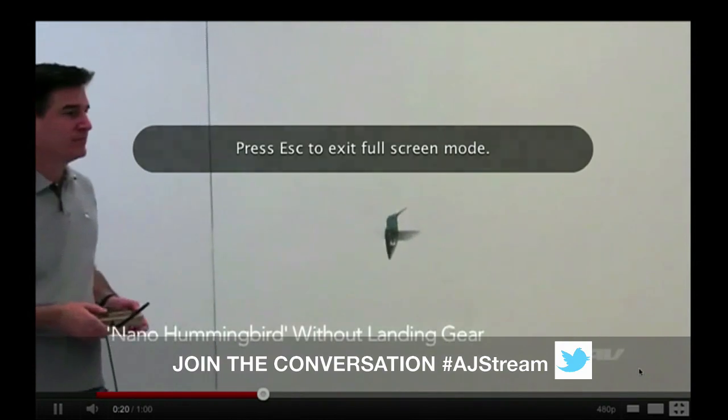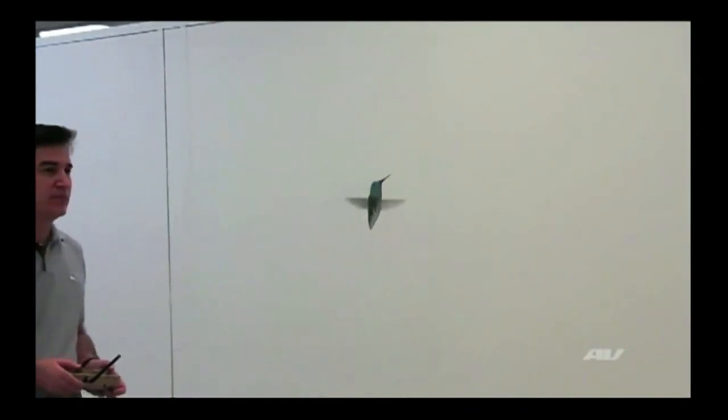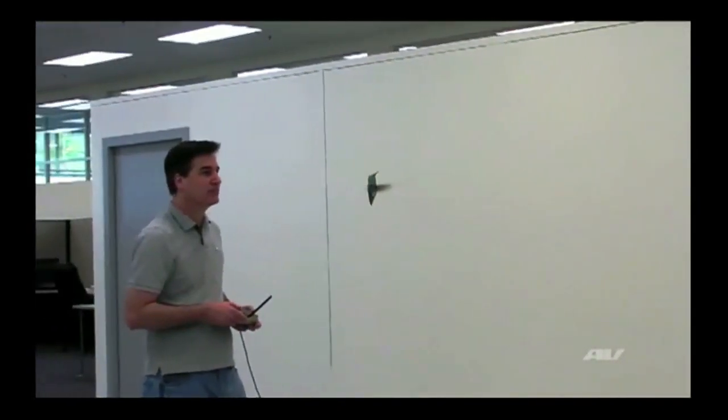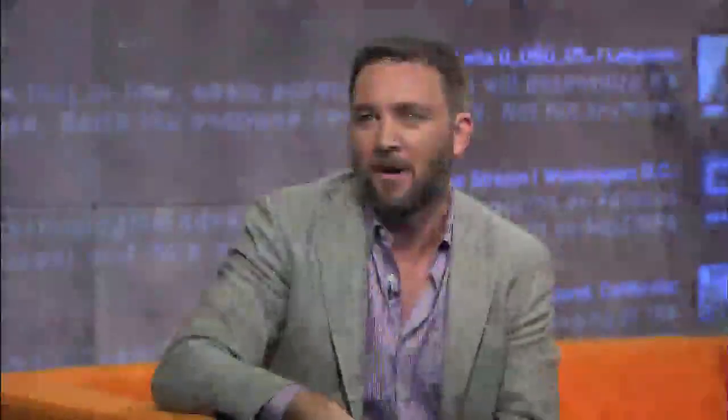This looks like small technology, but tens of millions of dollars went into this. It looks, acts, and flies just like a hummingbird. This could be outside our window now and you wouldn't realize there's a camera in it, and someone's watching the video — wherever they want, around the world, it doesn't matter. This is how far the technology has come from those enormous drone things you think of in Iraq.